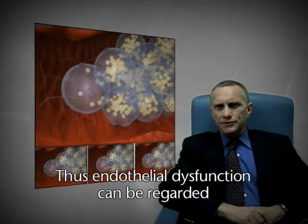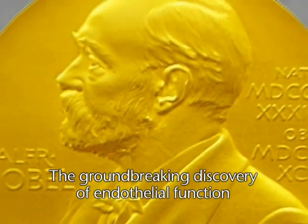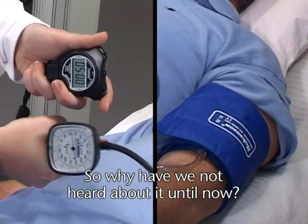Thus, endothelial dysfunction can be regarded as a risk of the risk factors. The groundbreaking discovery of endothelial function won the Nobel Prize for Medicine in 1998. So why have we not heard about it until now?